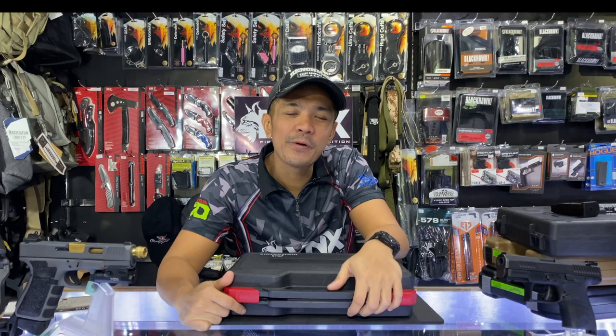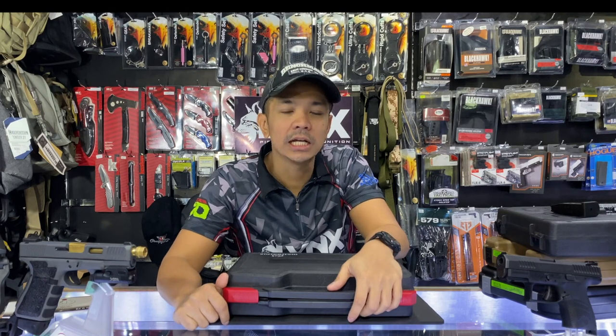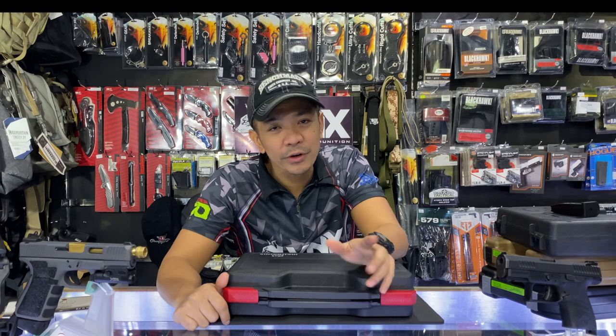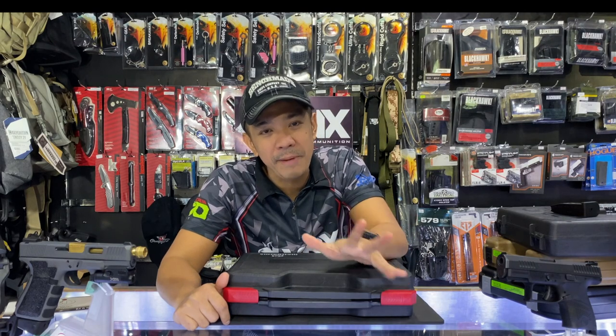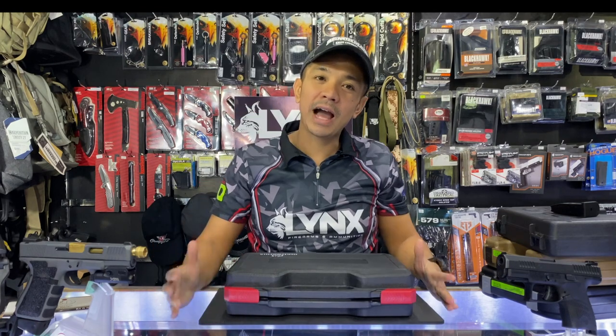Hi, everyone. Most clients ask me when they message me — mostly about polymer. But don't forget, we're a gun store. So we also have really nice high-caliber guns.